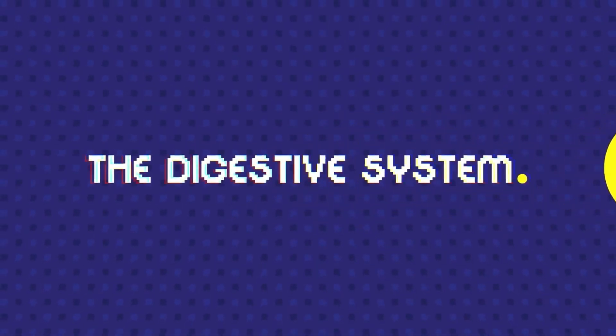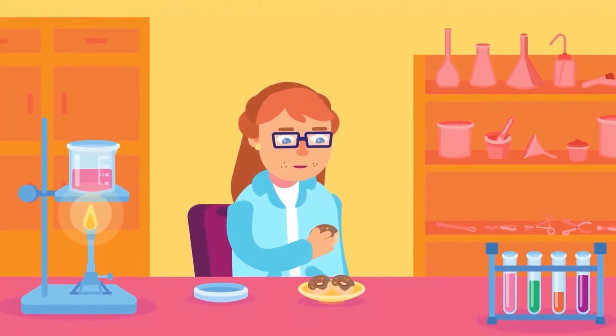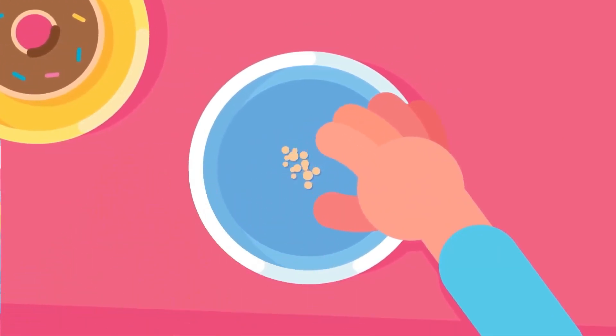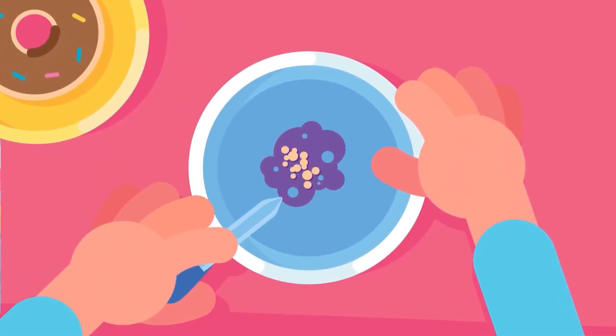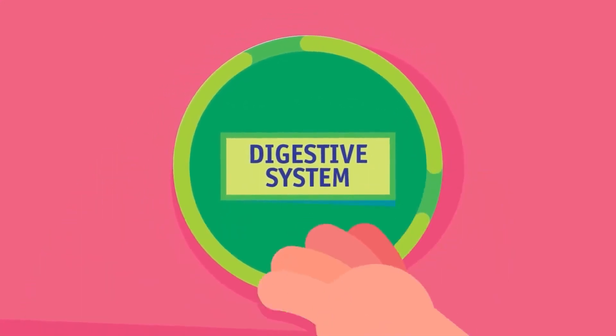The Digestive System. Our digestive system is a combination of mechanical and chemical actions. Imagine putting your food in a petri dish, chopping it up and exposing it to a bunch of chemicals and microbes. Can you imagine what it would look like in the end? This is what the digestive system does.